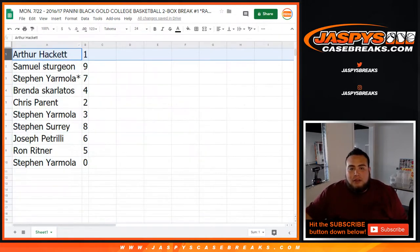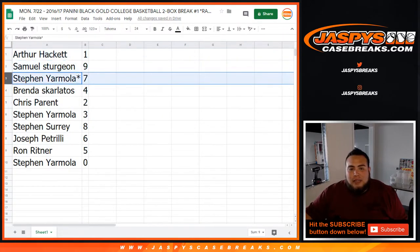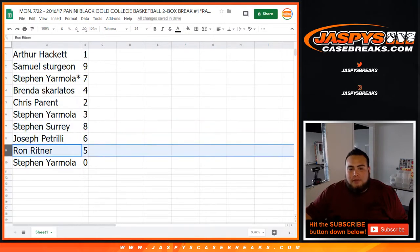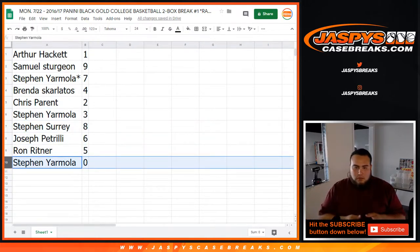All righty guys, so that's the way it played out. Arthur, you got spot one. Sammy with nine. Steven, you got last one — module seven. Brandon with four. Chris with two. Steven with three and eight. Joe Pizzo with six. Ron with five. And Steven, you got zero right there. I'll give you guys a quick minute if you want to make any trades.